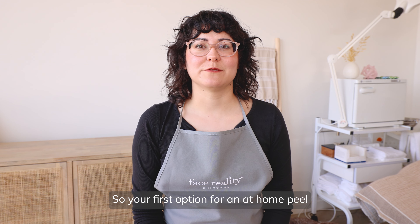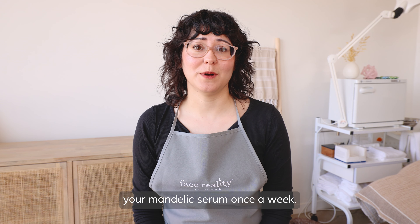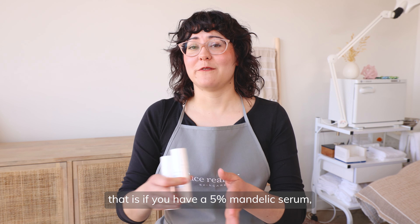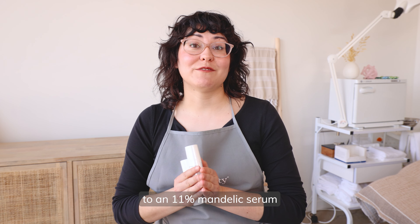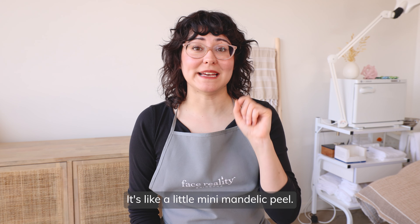Your first option for an at-home peel would be bumping up your mandelic serum once a week. So what I mean by that is if you have a 5% mandelic serum, you're going to bump to an 11% mandelic serum just one night a week. It's like a little mini mandelic peel.